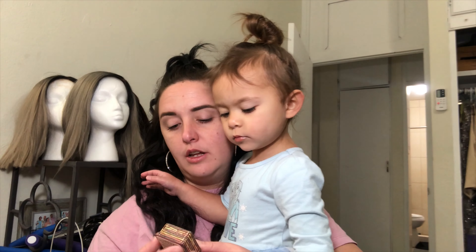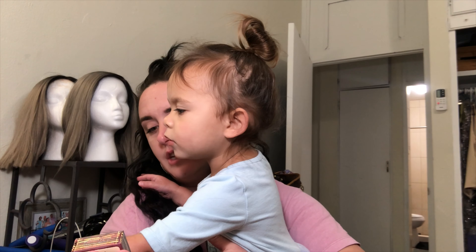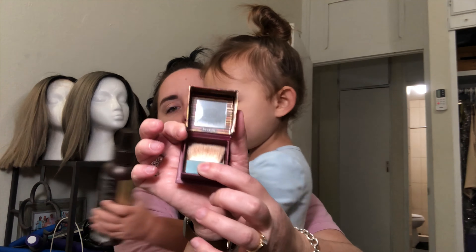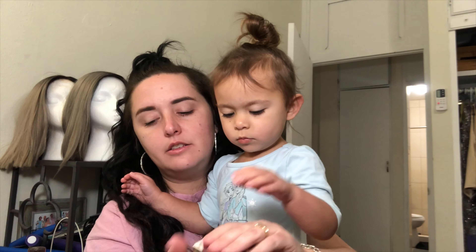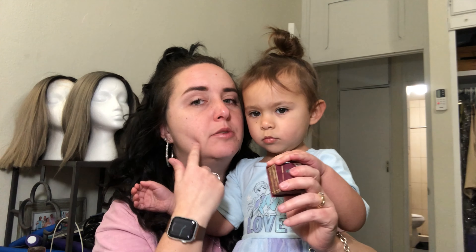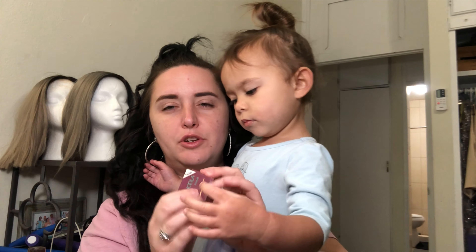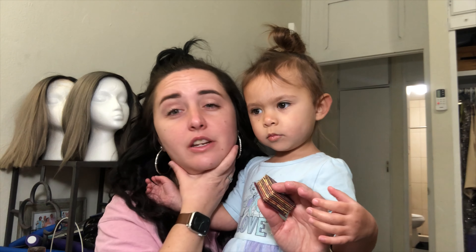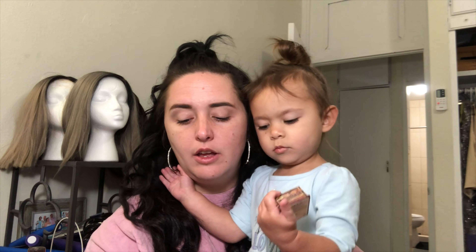Then I have my Hula by Benefit — it's a bronzer. It comes with a tiny little brush. I normally just put it right on the sides of my cheekbones, and also a little bit below the chin area to show more definition. I like using this because it gives contrast alongside my other favorite, which is the Bye Bye Redness cream.